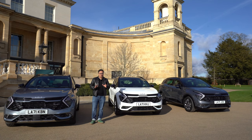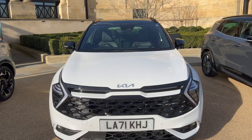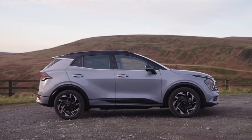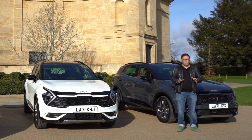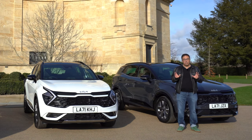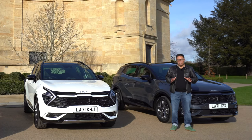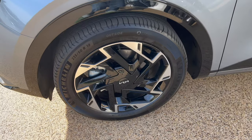The new Sportage is available in multiple colors — here today we have the Luna Silver, the Deluxe White, and the Penta Metal, all with a black contrast roof option. The new Sportage is 30 centimeters longer, 10 millimeters wider, 10 millimeters higher, with a 10-millimeter longer wheelbase. There's a choice of 17, 18, and 19-inch alloy wheel designs — the 19-inch ones are my favorite.